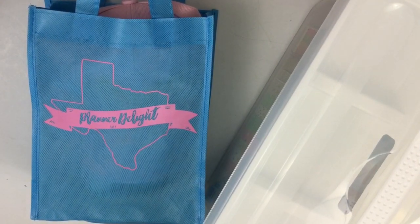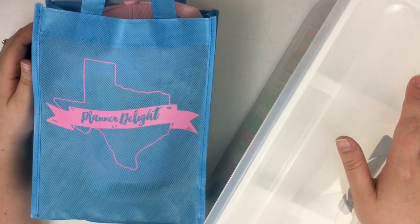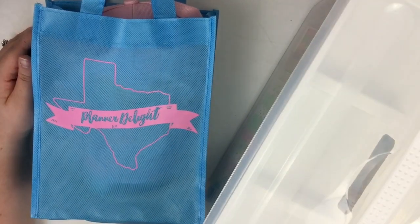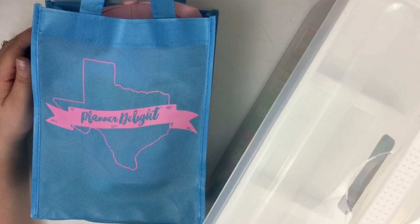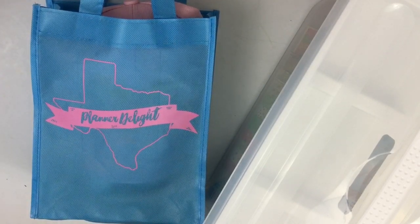Hey guys, it's Heather from Kell of a Plan. I'm here today making a video about Planner Delight swag. If you don't know what Planner Delight is, it is a planner meetup that I hosted with Marielle from Mom and a Girl with Plants. We hosted it in April in Round Rock, Texas, and it was so much fun. We had about 50 girls there, and today I just wanted to share all of the amazing swag that was donated to this event.